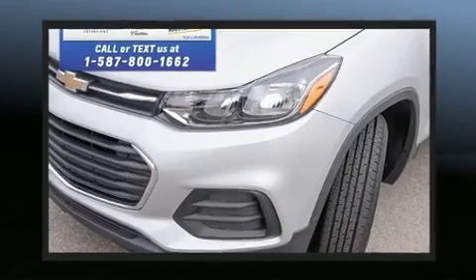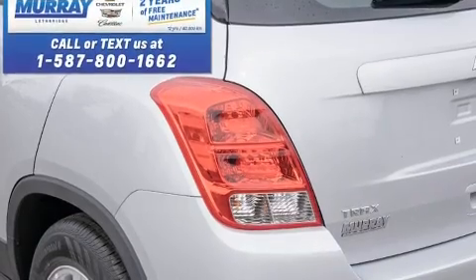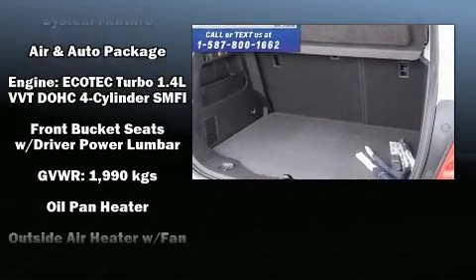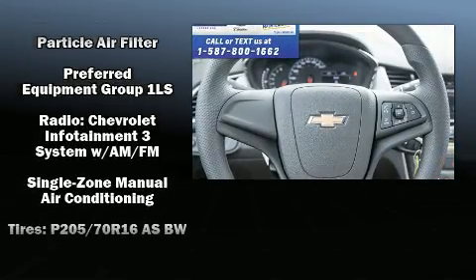Chevrolet ensures the safety and security of its passengers with equipment such as dual front impact airbags, front and rear side impact airbags, traction control, brake assist, a panic alarm, OnStar, and ABS brakes.